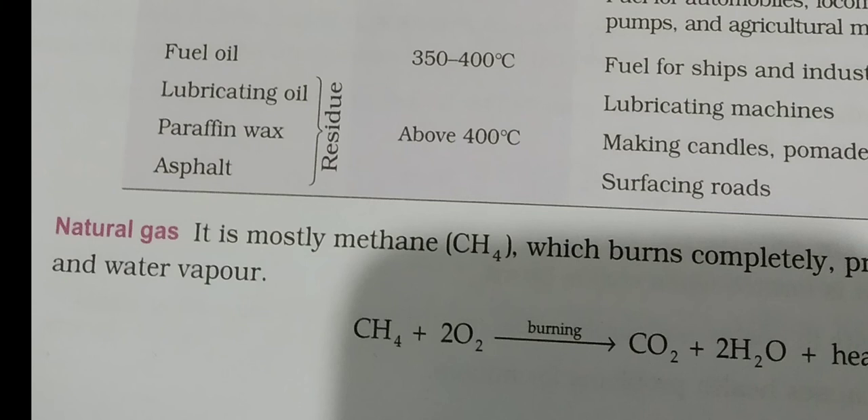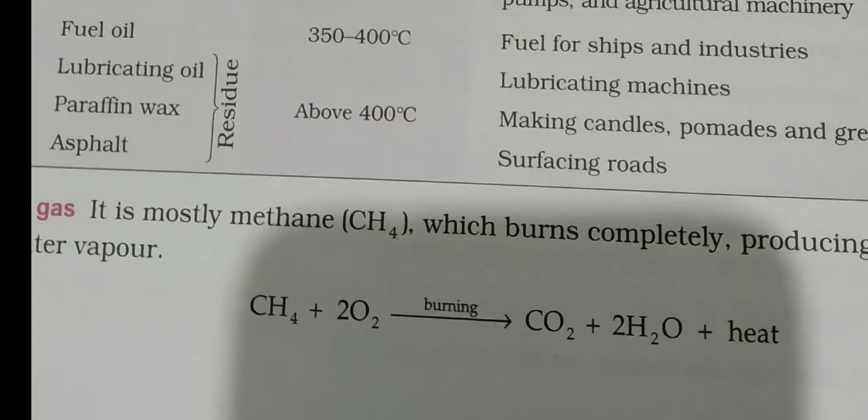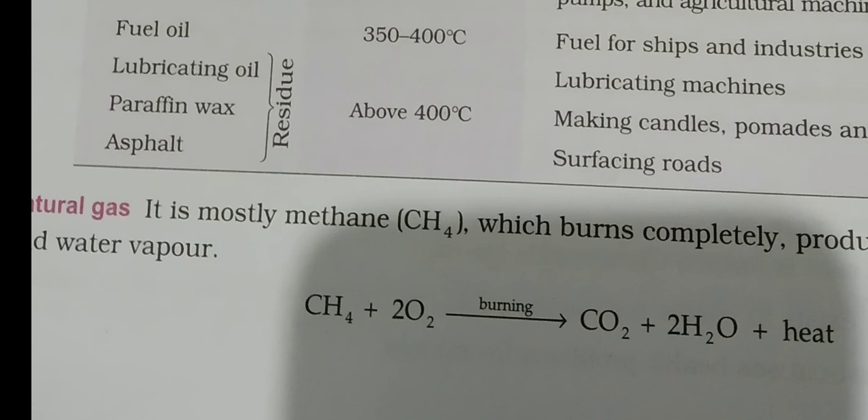Regarding natural gas: it is mostly methane — CH4, which is one carbon atom bonded to four hydrogen atoms. It burns completely without leaving any residue, producing only carbon dioxide and water vapor. The equation is: CH4 + O2 (with heat) → CO2 + H2O. No residue is left because it is completely gaseous.